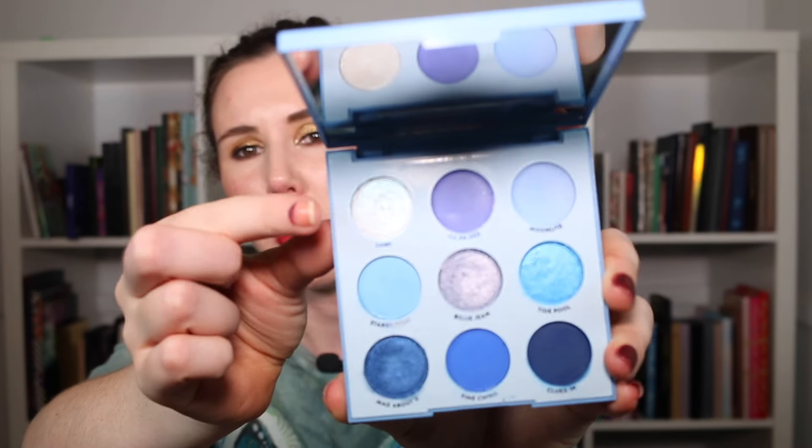Moving on to number 18, the A-to-Z roulette — I got the letter L. For that shadow I'm grabbing my ColourPop Blue Moon palette. I wanted to grab colorful palettes and I'm trying to work towards having a pan in every single palette in my collection. For L, I'm grabbing Lumi — it's the only L shade in the palette, but it's a beautiful blue iridescent shimmer, nice for an all-over lid or as an inner corner highlight for blue looks.